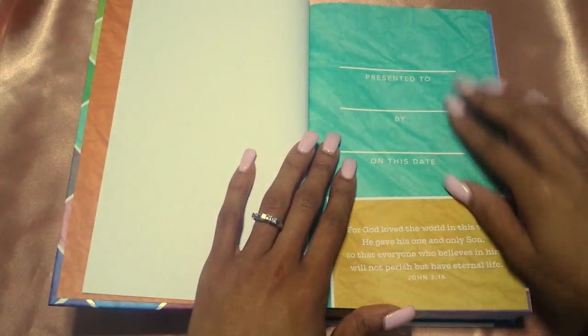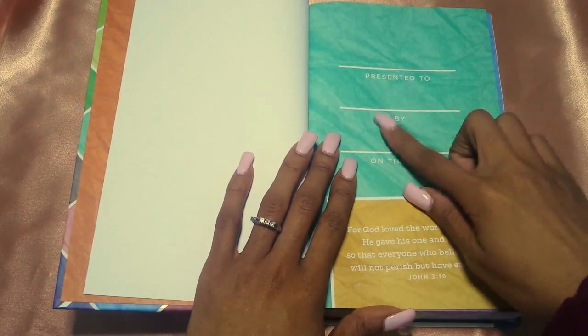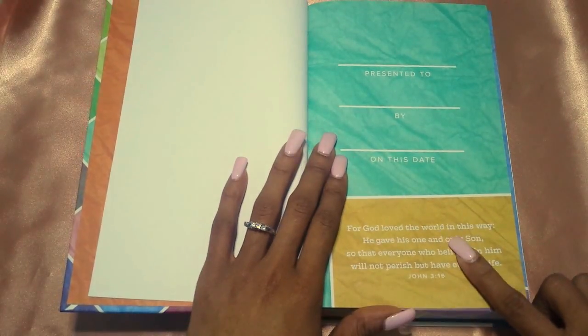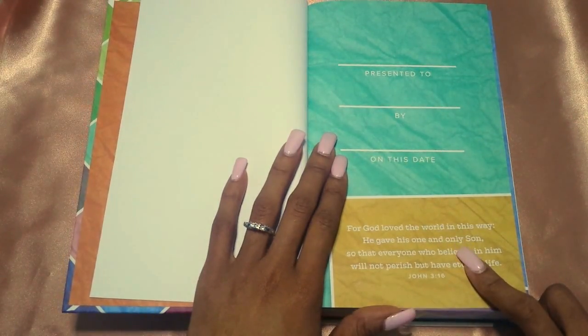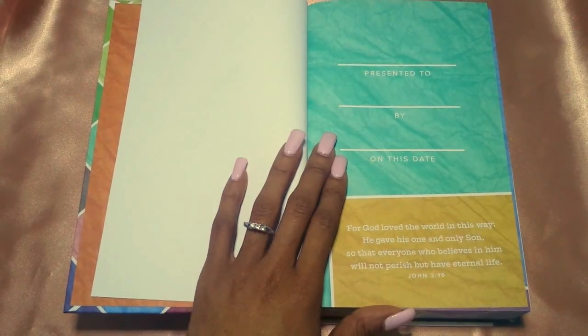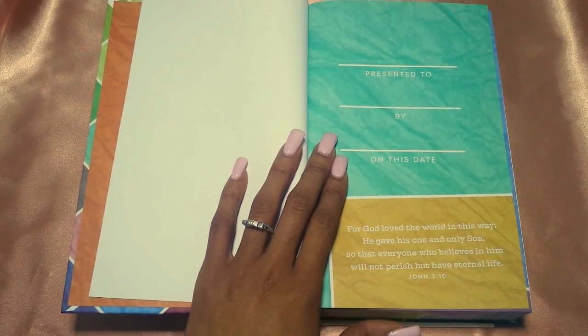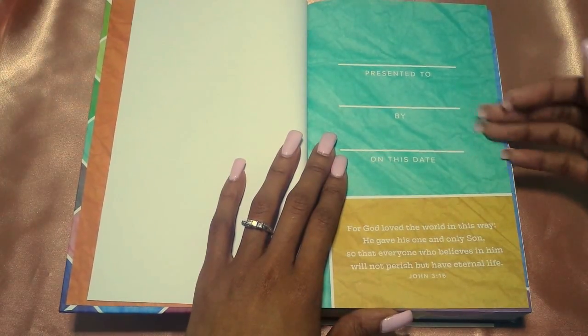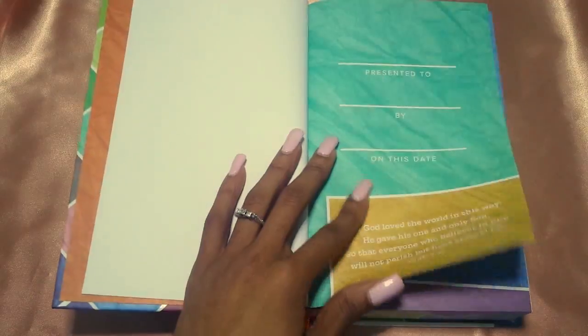The next thing you get is your presentation page — 'Presented to, by, on this date.' John 3:16: 'For God loved the world in this way. He gave his one and only Son so that everyone who believes in him will not perish but have eternal life.' I love the contrast of the green with the mustard yellow. Just stunning.